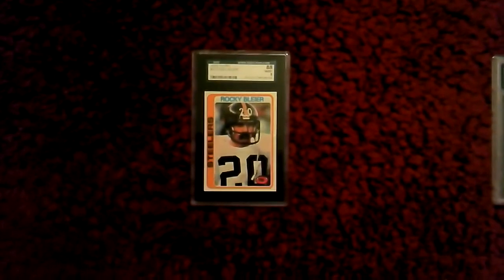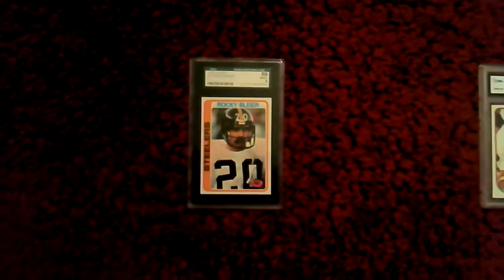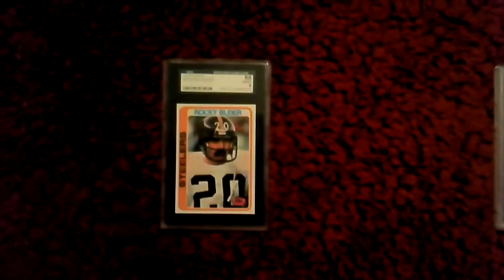Hey, this is Perukevin911 with McFarlane Steelers Collection Part 6. Today I didn't get any McFarlanes, so I'm going to be covering my Topps cards I got today.